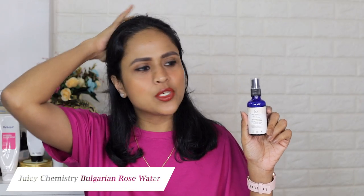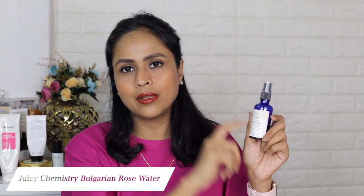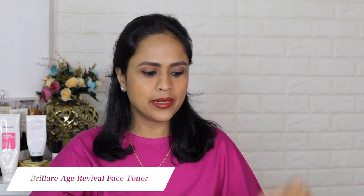Then I have the Juicy Chemistry Bulgarian rose water — used it up. Same feedback: really liked it, 100% organic face mist. Not going to buy it because I have face mists to finish, but if you're looking for good organic products, Juicy Chemistry is the brand to look out for. Another face mist — from Briller, this is the age revival face toner. Really liked it. Not going to repurchase because I'm finishing the ones I have.